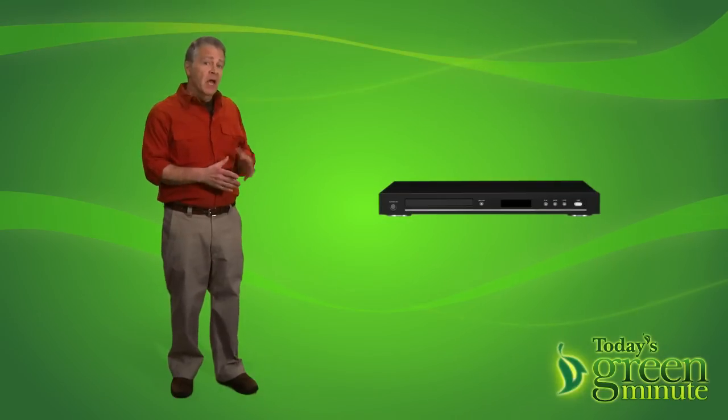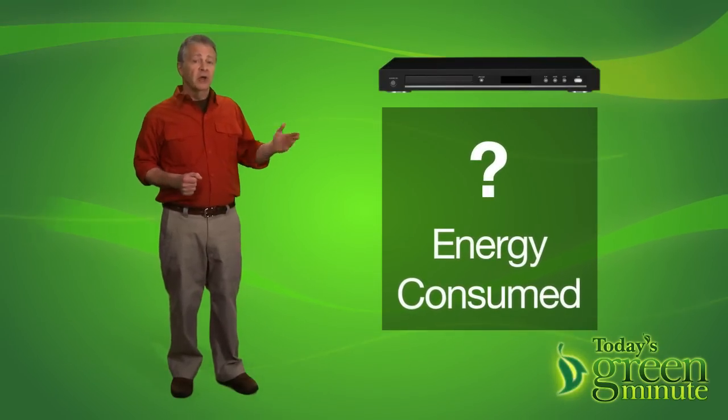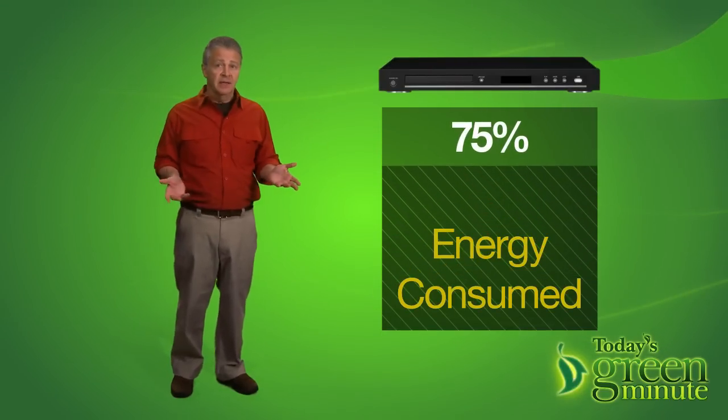Here's a DVD player. Of the energy it consumes, how much do you think is used when it's turned off? 75%. And phantom power runs through your air conditioner...